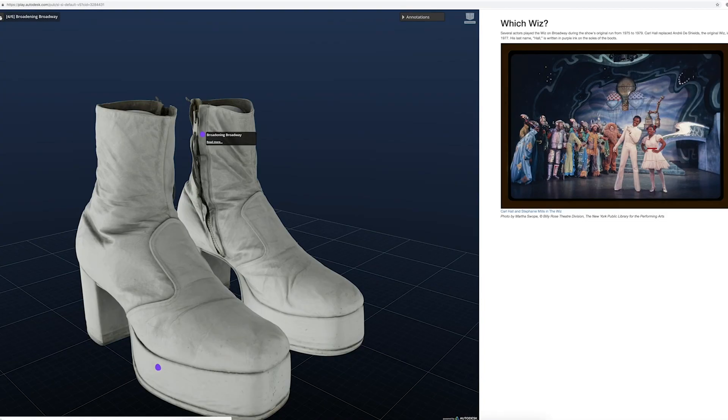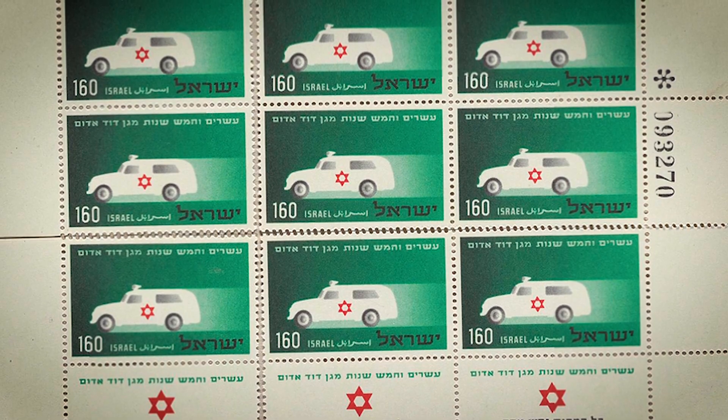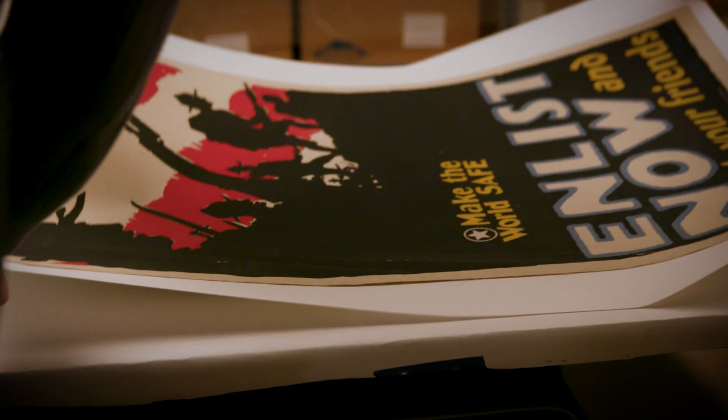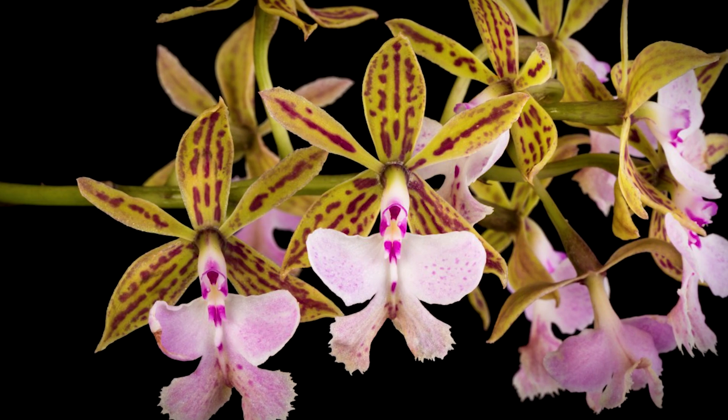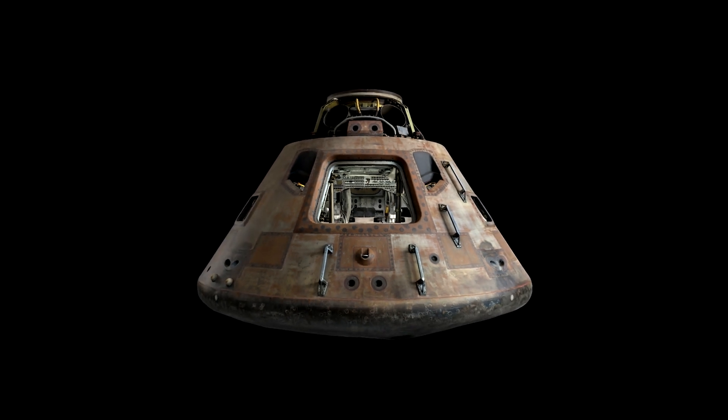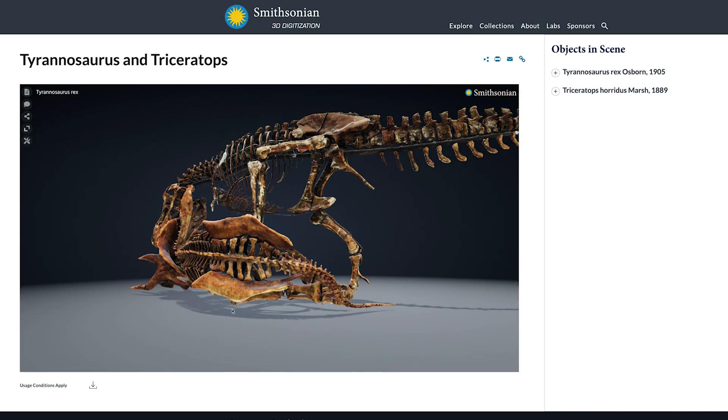For over a decade, our teams have digitized nearly six million specimens and objects, ranging in scope from postage stamps to bees, from coins to wartime propaganda posters, from live orchids to Neil Armstrong's spacesuit. We've even digitized the Apollo 11 command module and a T-Rex.